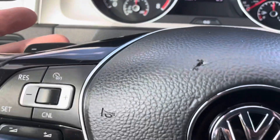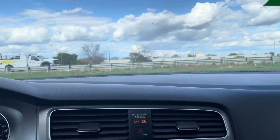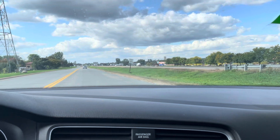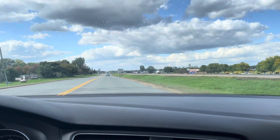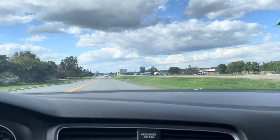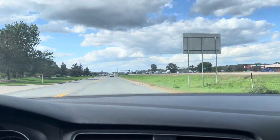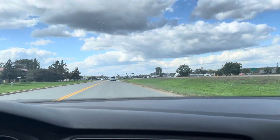It does have paddle shifting as well — there's plus and minus if you want to drive it in a sportier way. So to recap: you have a clean title VW Golf, good miles, clean body, runs and drives fantastic, no issues at all.